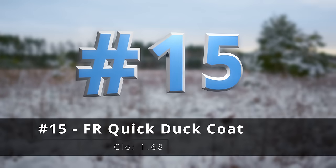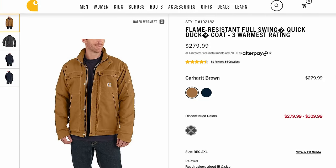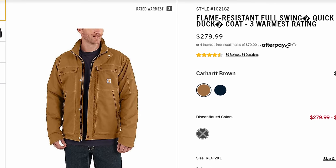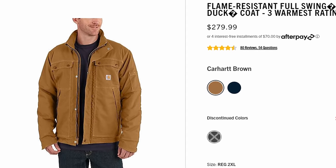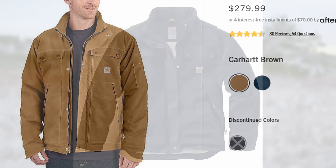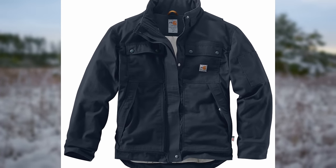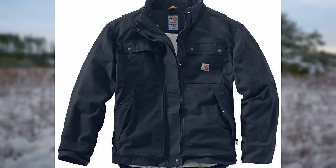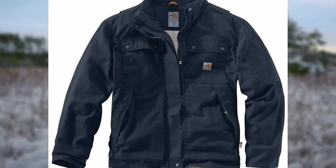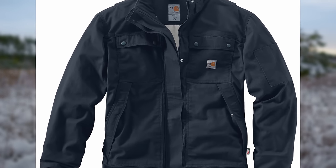Number fifteen, the FR full swing quick duck coat. The quick duck is kind of going away, but it used to be a lightweight yet durable duck that's also water and flame resistant — kind of a miracle fabric. I'm surprised it's not more common. It also has stretch panels that allow you to move more freely. It looks traditional but also modern, and it's FR rated.